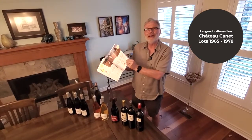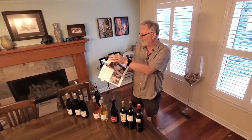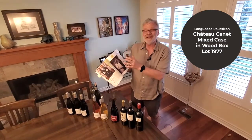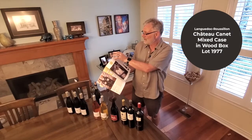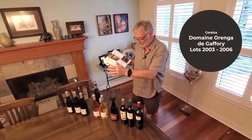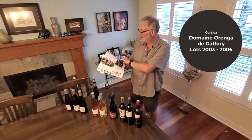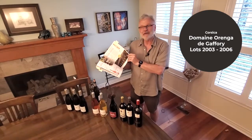You could actually choose a red and a white from that selection. Then we've got my favorite thing in the whole catalog — the mixed case. It comes in a wooden case, number 1977, and they're two fabulous wines from Floris at Chateau Canet. We've also got from Corsica, and their rosé, their white, and their red are truly amazing.